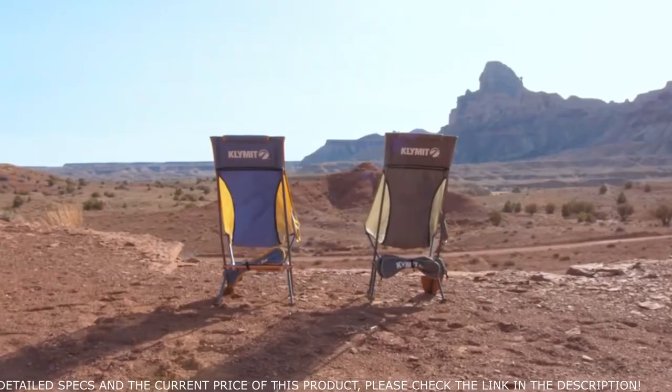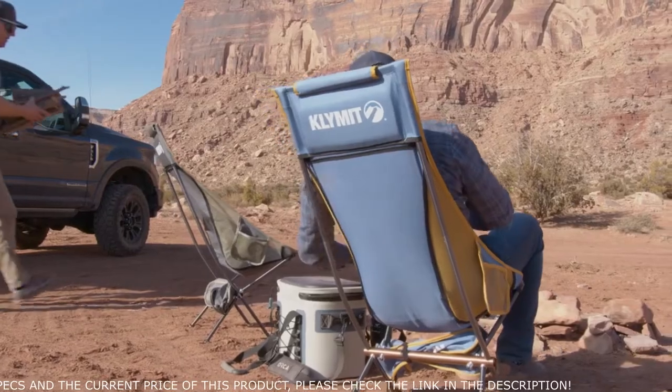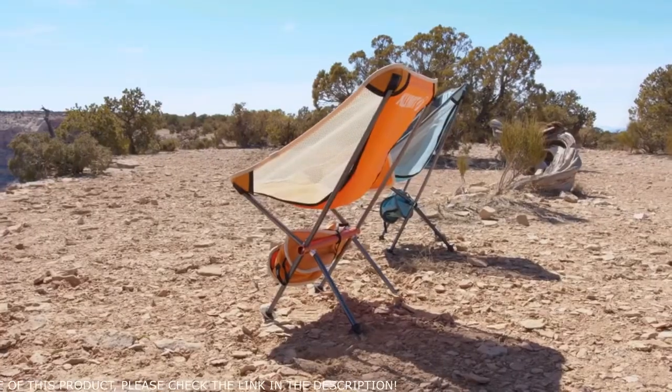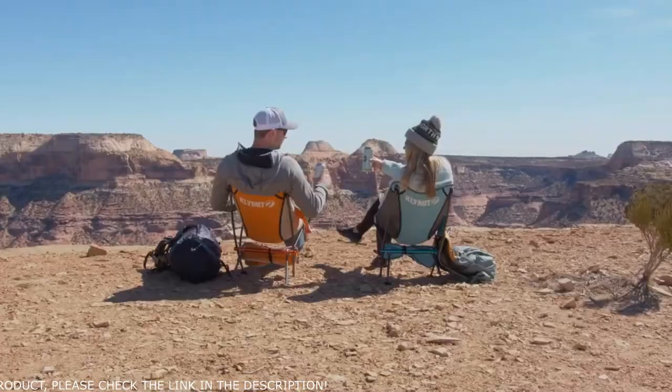Perfect for game day or chilling around the fire with your friends. The Ridgeline Camp Chairs are available in two sizes — a high back and a short — with multiple color options to fit your style.